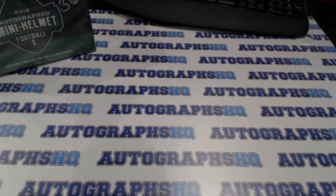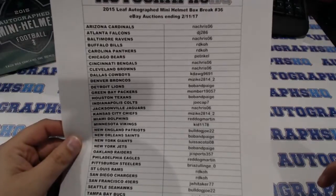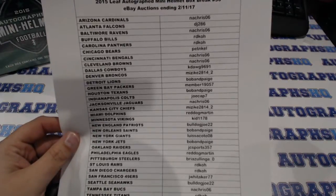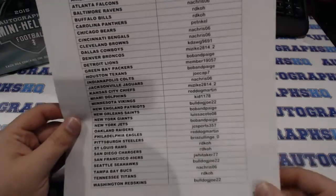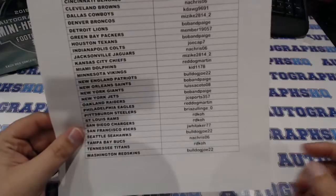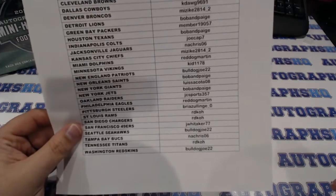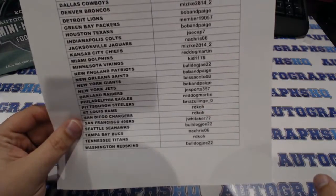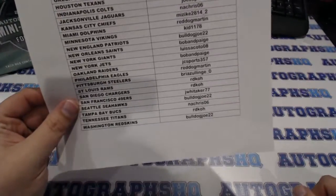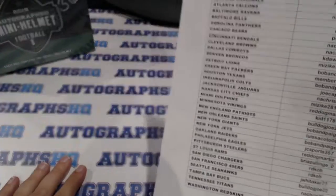These also ended today. A lot of the same guys, welcome back everyone. NA Chris again, DJ286, RDKOH, Pet and Cal, KDawg9691, Ms. Ike, Bob and Paige, Member 19057, JoeCap7, Red Dawg Martin, K1178, Bulldog Joe, Louis Soccato 08, JCE Sports 357, Briazzulinch — yeah, I'd butcher it again — Jay Whittaker77, Bulldog Joe, NA Chris, RDKOH, Bulldog Joe. Welcome back everybody and welcome a couple of newcomers. We'll see what we get.